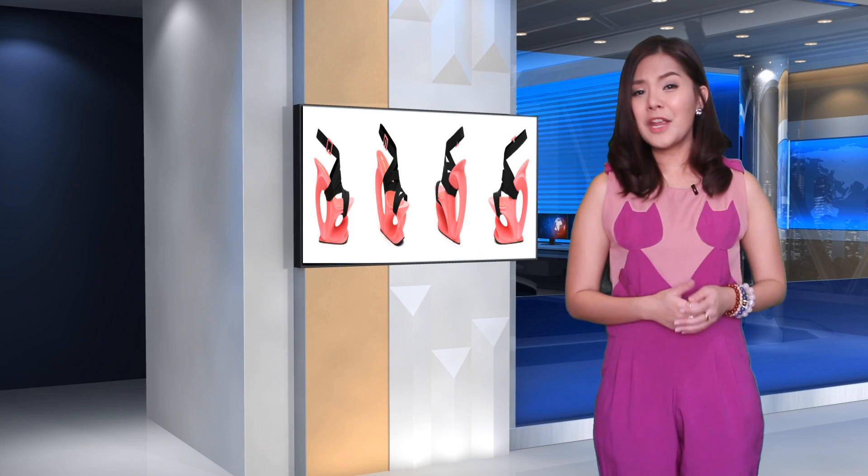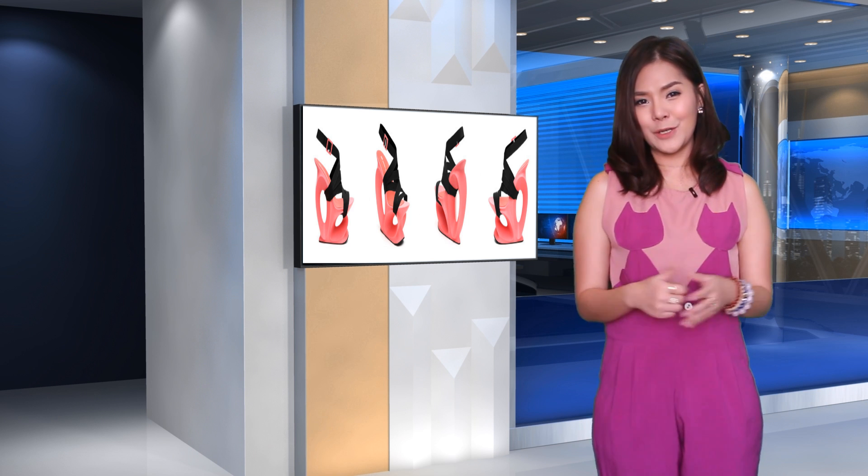After launching their 3D printed float line in conjunction with 3D Systems in Manhattan this summer, United Newt is back with another line of 3D printed shoes, this time popping up in Dubai.